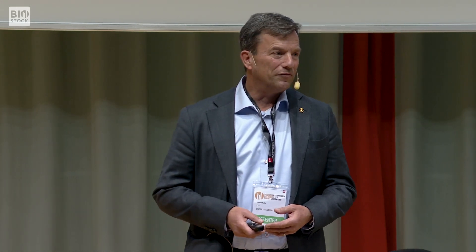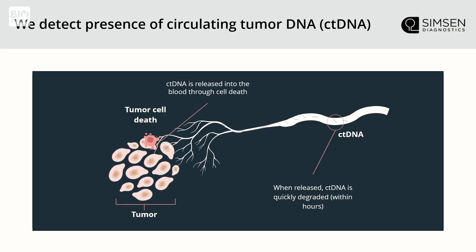After the initial treatment, in the case of solid tumors there is a surgical intervention, and it's important to understand whether we managed to remove the entire tumor or if there's something left. We address all three of these things with basically a simple blood sample, looking for something called ctDNA — circulating tumor DNA.